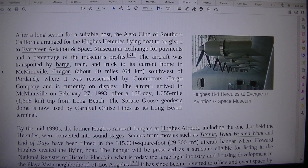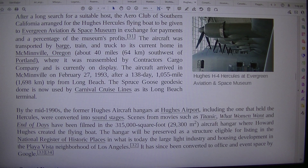After a long search for a suitable host, the Aero Club of Southern California arranged for the Hughes Hercules flying boat to be given to Evergreen Aviation and Space Museum, in exchange for payments on a percentage of the museum's profits. The aircraft was transported by barge, train, and truck to its current home in McMinnville, Oregon, about 40 miles (64 km) southwest of Portland, where it was reassembled by Contractors Cargo Company and is currently on display.